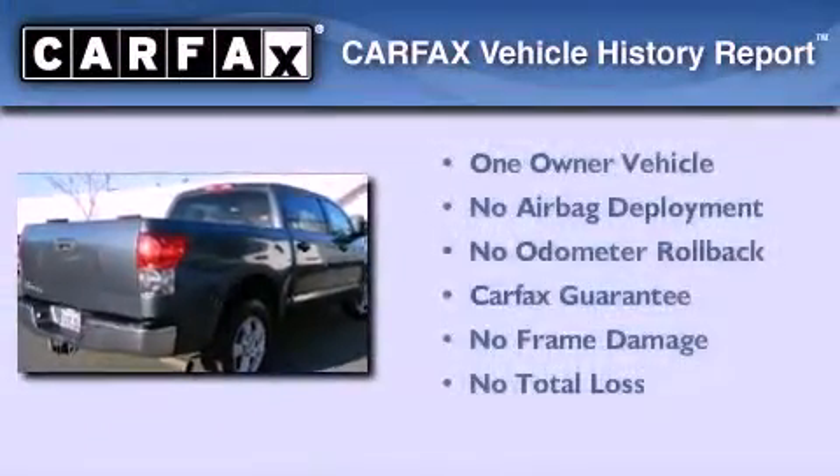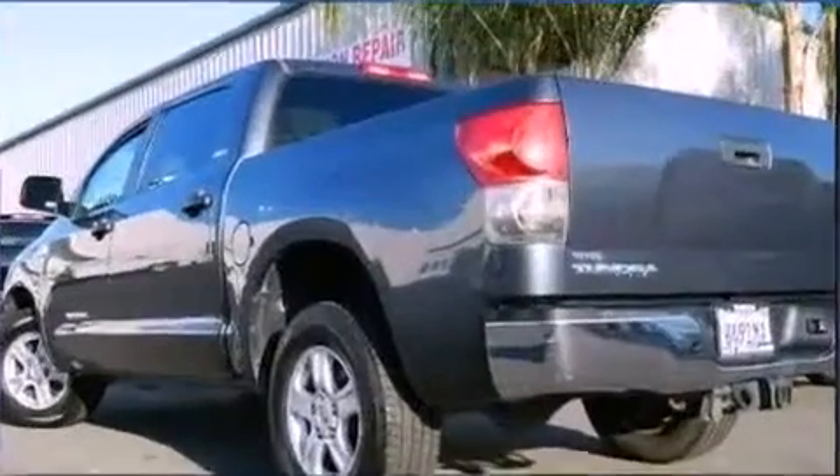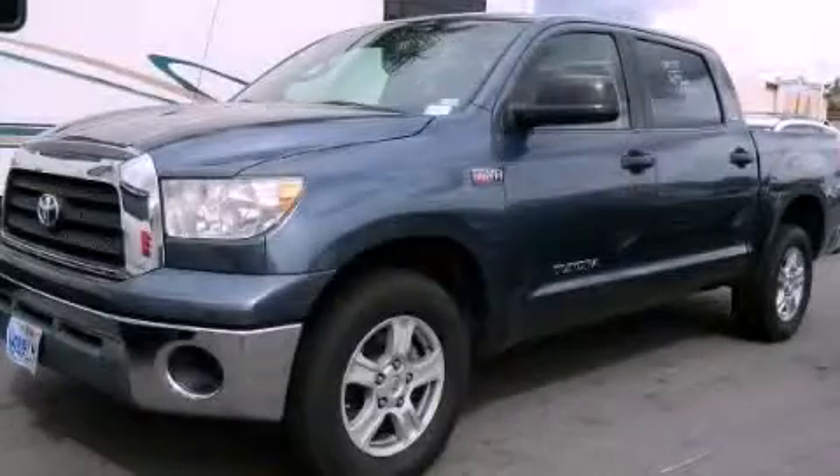This truck also has had only one owner, and it qualifies for the Carfax Buy Back Guarantee. Stop by today and test drive this automobile for yourself.